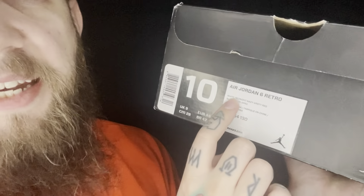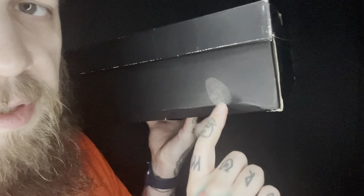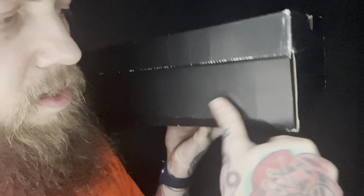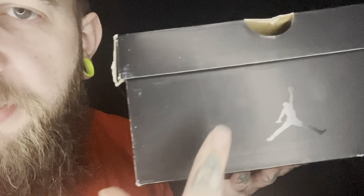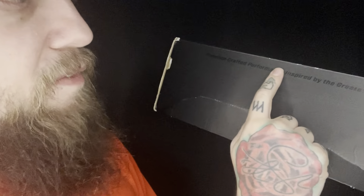Jordan 6 Retro — White, Midnight Navy, and Varsity Red. You can see this print here. I love the little subtle features that Nike put on shoe boxes and shoes. As you can see, the box is completely plain — a little Jumpman on the back, a little bit of writing there. See the sneakiness — the thumbprint. Of course: Premium Crafted Performance, Inspired by the Greatest Ever.